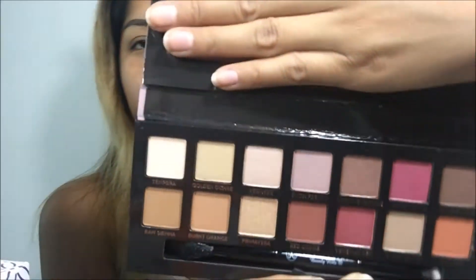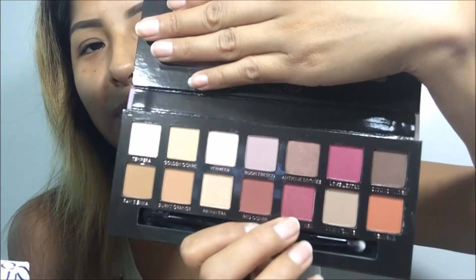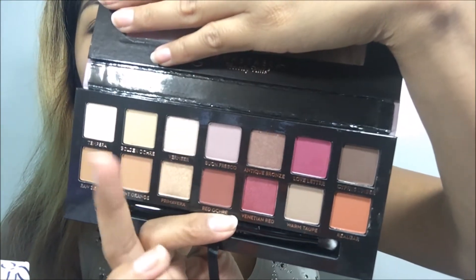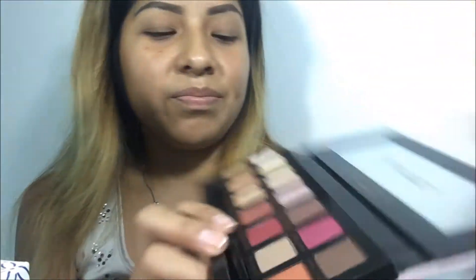Oh my god, you guys, I love this. Look at the arrangement of colors — look at those two pinks, look at the orange. We got some glimmer shades, some berry shades, some neutral shades over here. I'm so excited to play with this. One thing I love about ABH is their palettes always come with a brush, and it's a legit, good brush. I'm excited to play with that. Let's swatch it first, shall we?